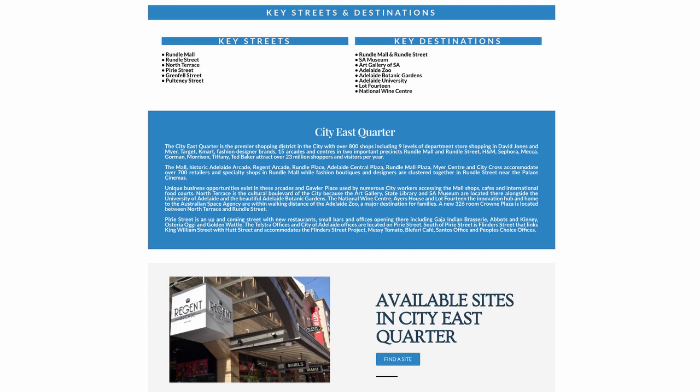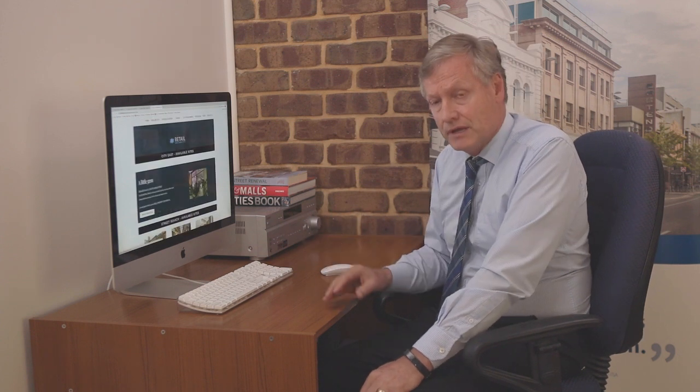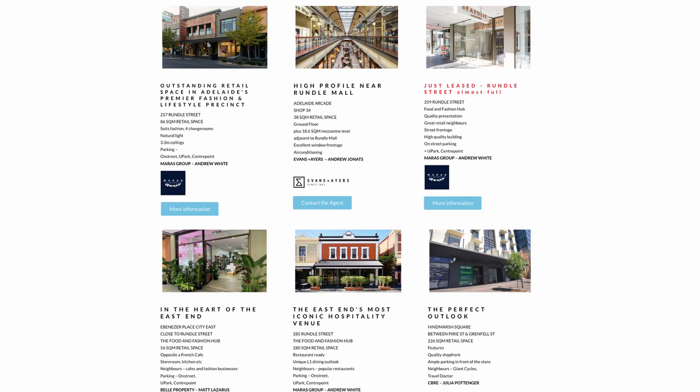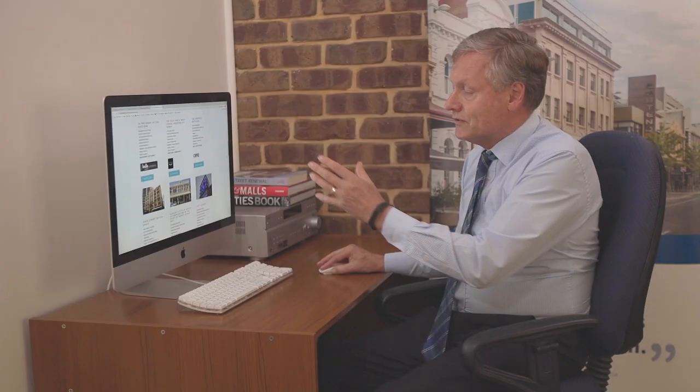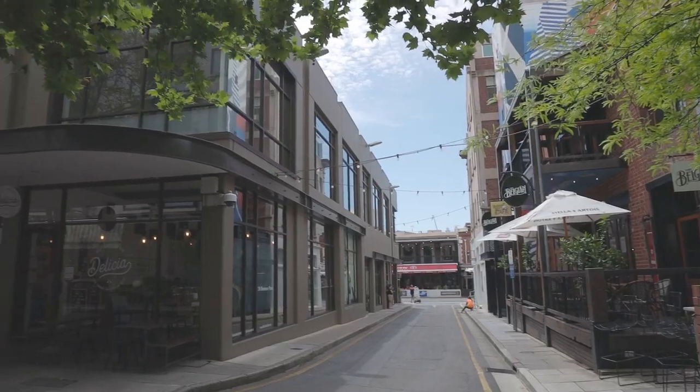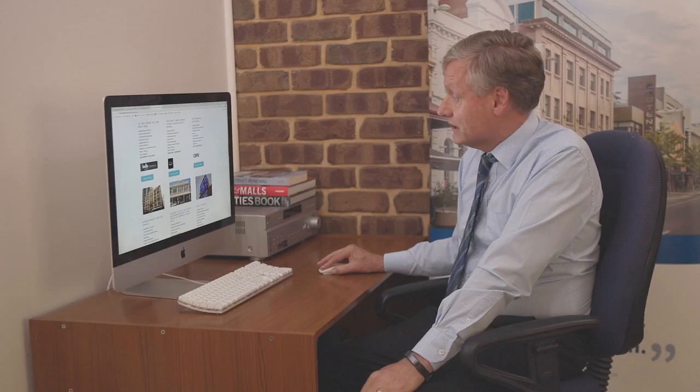Once a retailer has found a quarter that suits their business, you can find the sites that are available at the moment in that quarter. Looking at the available sites, we've highlighted one of the sites and listed the other properties available in the different streets in the City East Quarter. We also give you details about how big that site is, what features it has as far as car parking goes, and what it's most suited to, like a cafe, a retail outlet, or a fashion outlet.